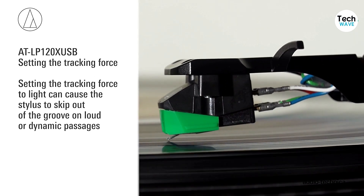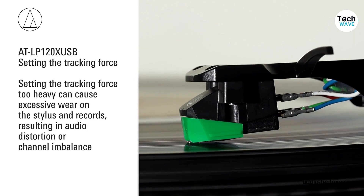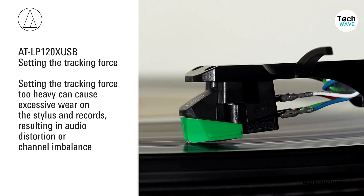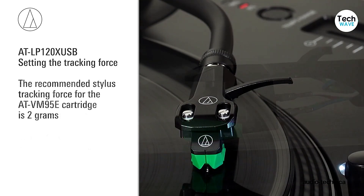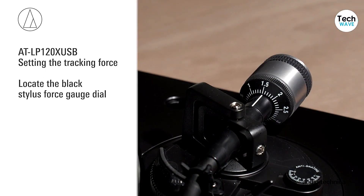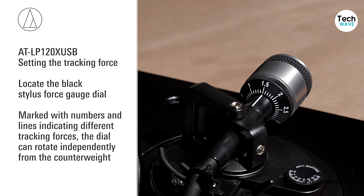In conclusion, the Audio-Technica AT-LP120X USB Turntable is an excellent option for those who want a versatile and reliable turntable with exceptional sound quality. Its built-in digitizer makes it easy to transfer vinyl to digital formats, and the switchable preamp allows for customization of sound quality. While it's a manual system, it's perfect for those who want precise control over their vinyl playback.